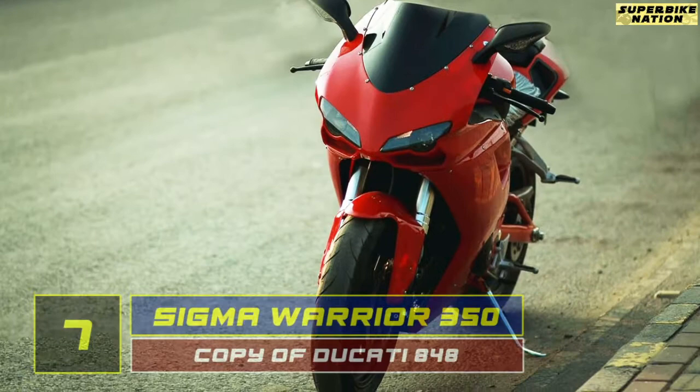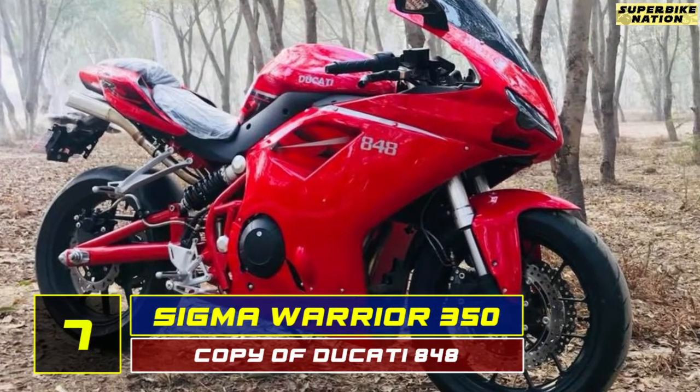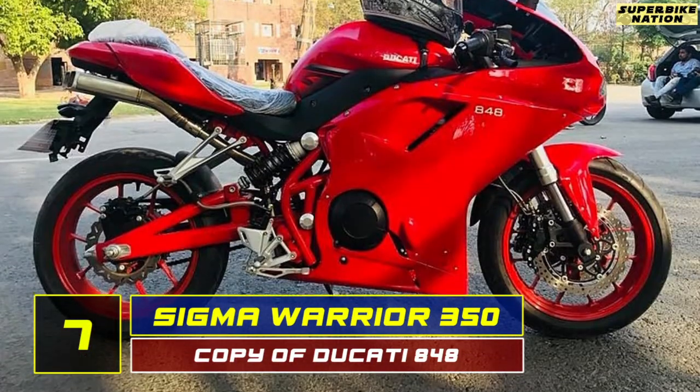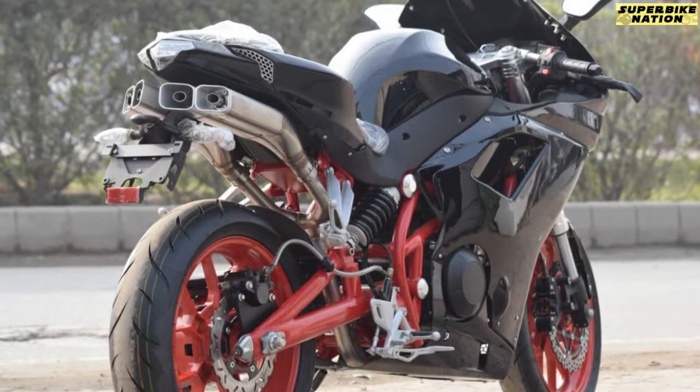At number 7, this is the Sigma Warrior 350. Take a look at the images and you will take no time in figuring out the inspiration for this motorcycle. This copy of the Ducati 848 is most popular in Pakistan and is made by a Chinese brand called Zhongshan.